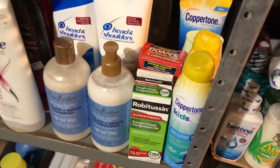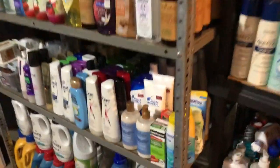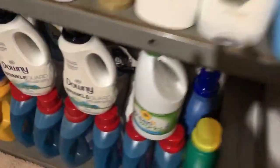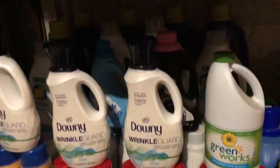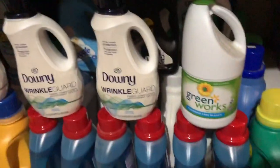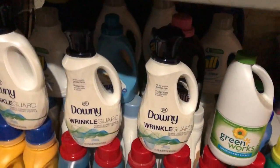We have a little bit of medicine over here and our sunscreen. This is what it looks like all together. And then down here, we have all of our laundry soaps and bleach. It goes all the way back, and I had to stack these on top because I couldn't really fit any other items down there, so I just stacked them.